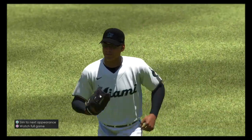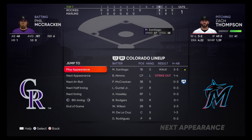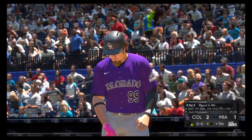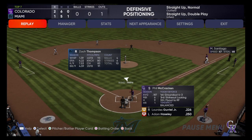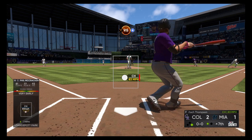A couple of hits lead to one in the inning. Stepping in once again is Phil McCracken. He flew out last time. He almost went deep his last AB, certainly just missed it.